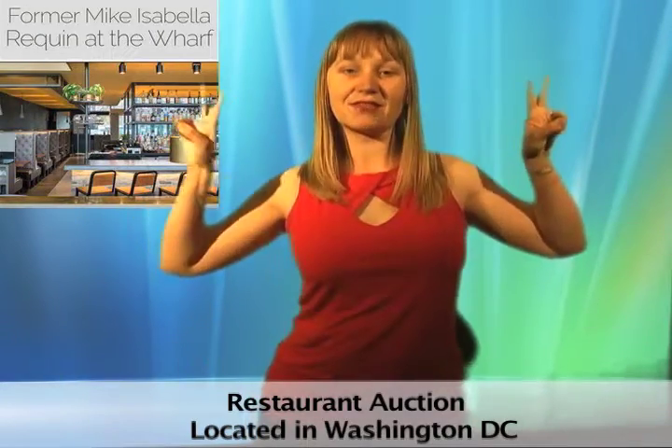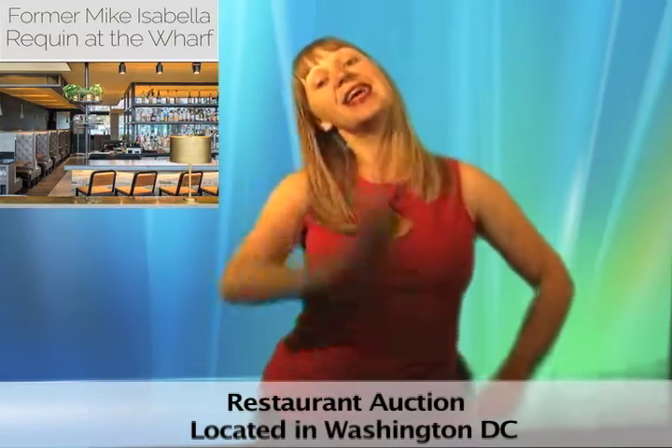Gobble up these deals before they're gone. Hey, don't forget to like us on Facebook and follow us on Twitter. See ya!